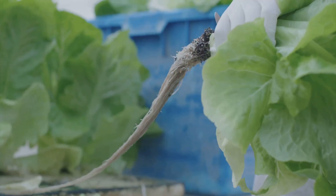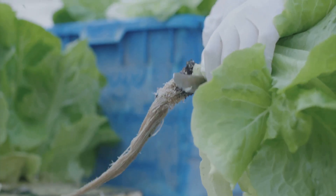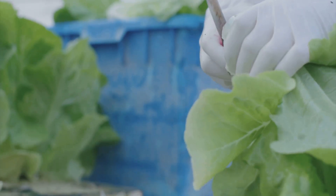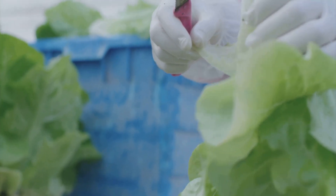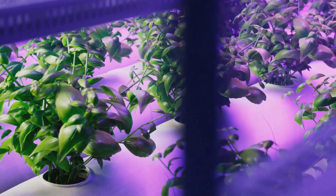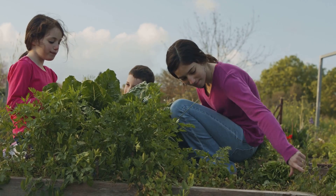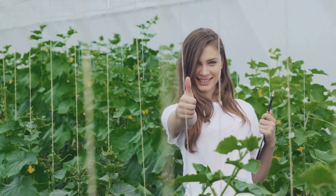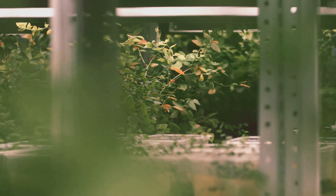So there you have it — the top five facts about aquaponics that prove it's one seriously cool and sustainable way to grow food. From water conservation and space efficiency to organic produce and faster growth, aquaponics has the potential to revolutionize the way we feed ourselves. I'm feeling pretty optimistic about the future of food. If you enjoyed this deep dive, give this video a big thumbs up and subscribe to the channel for more awesome science and engineering content. Until next time, stay curious.